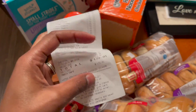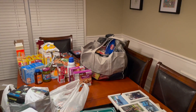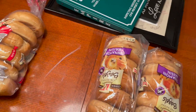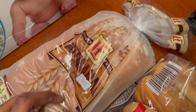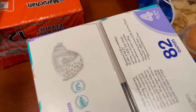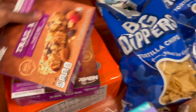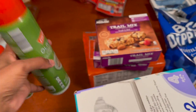We just got back from Aldi and spent 172.91. We got four bags of bagels, one artisan bread, four hamburger buns, a box of size four diapers, ramen noodles, two packages of original pepperoni, two of these trail fruit and nuts, and two olive oils.